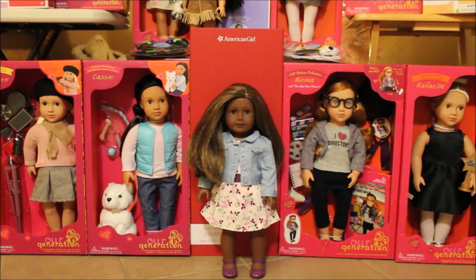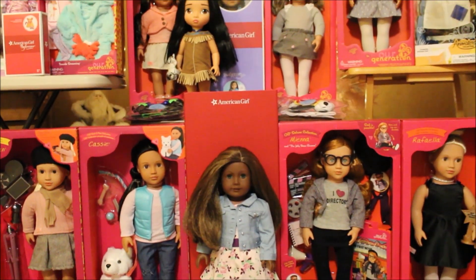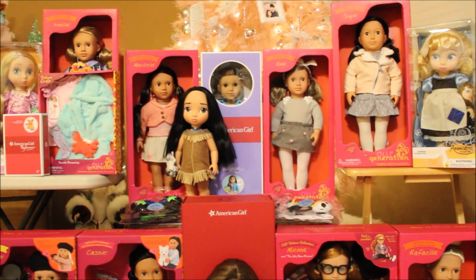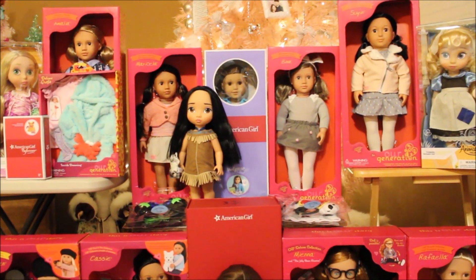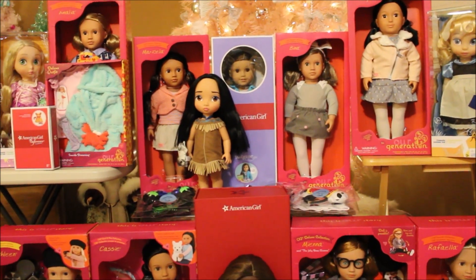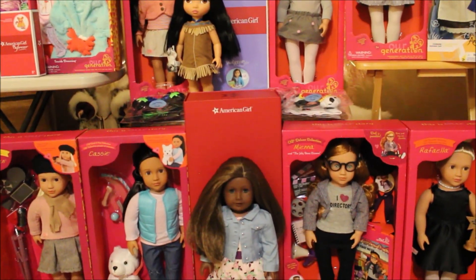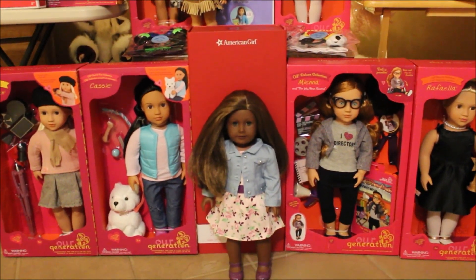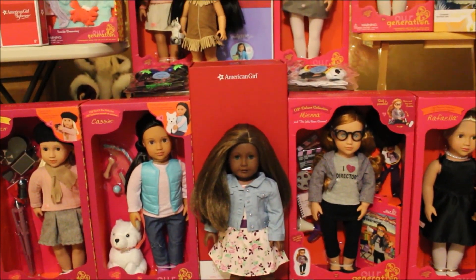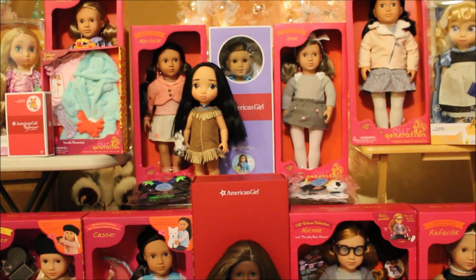So that was my Christmas haul 2019 — I hope you enjoyed it! Be sure to check out my Instagram account, Sofa Dolls, where I'll have the photos up. Comment over there to tell me which item is your favorite. I'm ready to enjoy them all, and I'm really hoping I get through opening everything tonight. Thanks for watching, be sure to subscribe, and hopefully I'll have a video soon with the new Girl of the Year 2020. Bye bye!